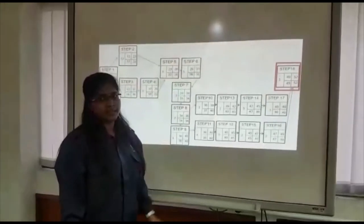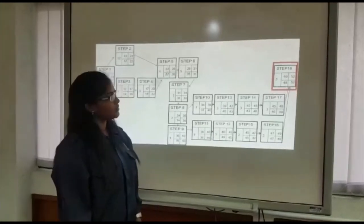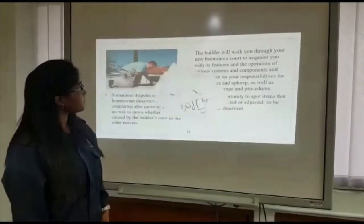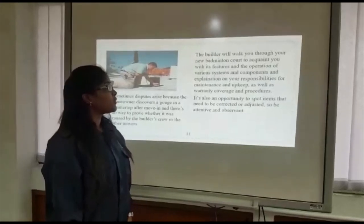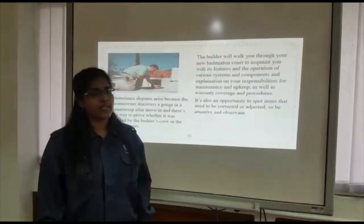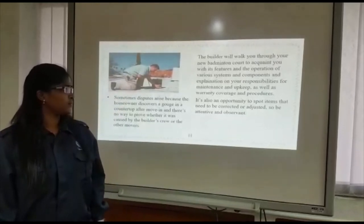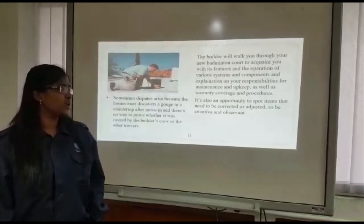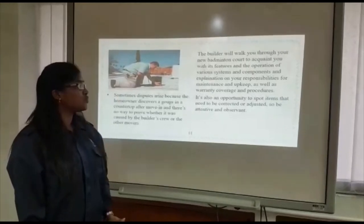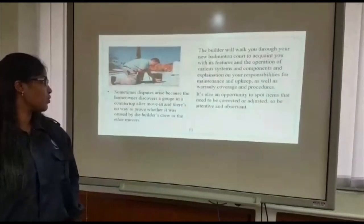The final step is Step 18, which took three days to finish. We planned to start on day 49 and finish by day 52, and finished as planned. Step 18 is the final walkthrough. The builders will walk you through the new badminton court to familiarize you with its features, operation of barrier systems and components, responsibilities for maintenance and cleaning, as well as warranty coverage and procedures. It is also an opportunity to spot items that need to be corrected or adjusted, so be attentive and observant.